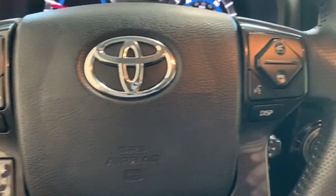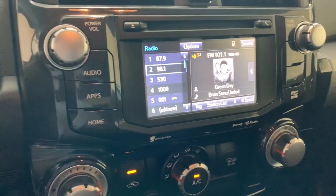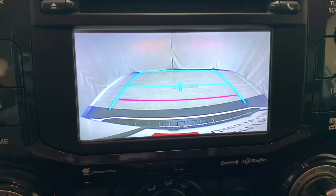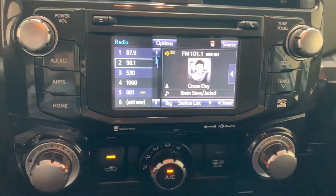Power driver seat. Don't miss the opportunity to enhance your driving pleasure while you take advantage of the latest advances in efficiency. Our team will give you an outstanding test drive experience.